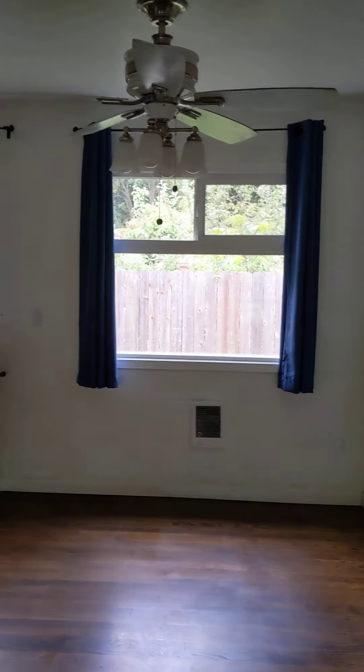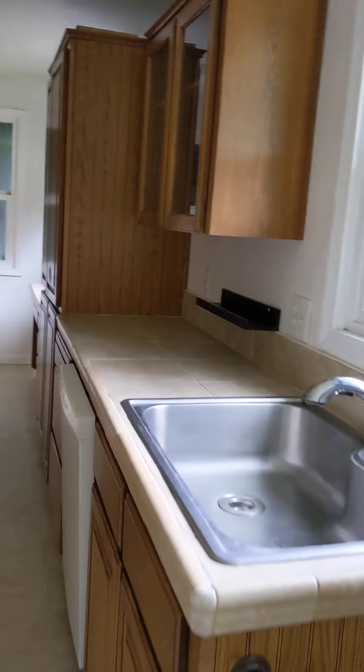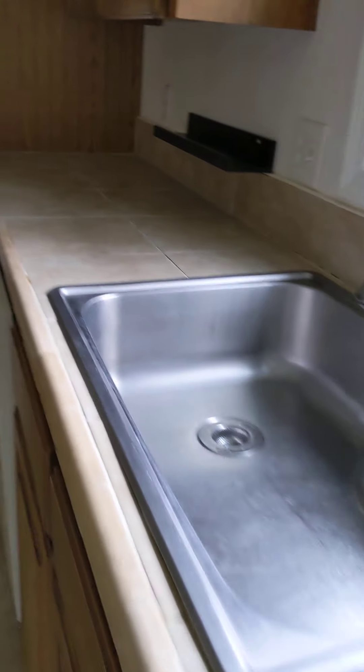I'm gonna go into the kitchen, which is towards the back of the house, to the left here. Pretty large sink.